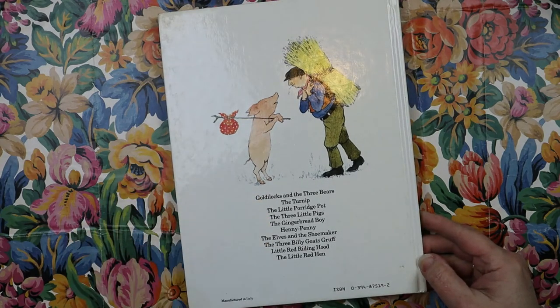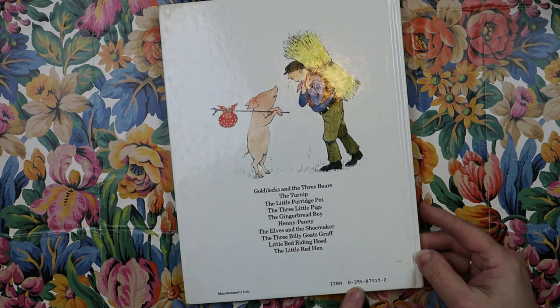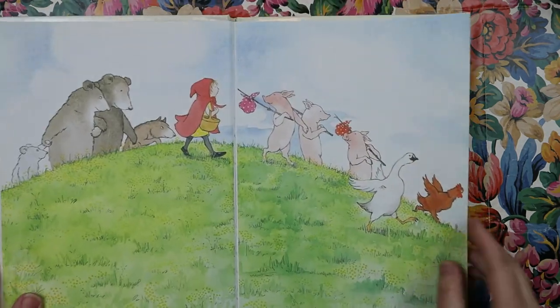And here is the back. It looks like here are the stories that are inside the book. This is manufactured in Italy. The ISBN number is 0-394-87519-2, if you want to research this book and try to find a copy.